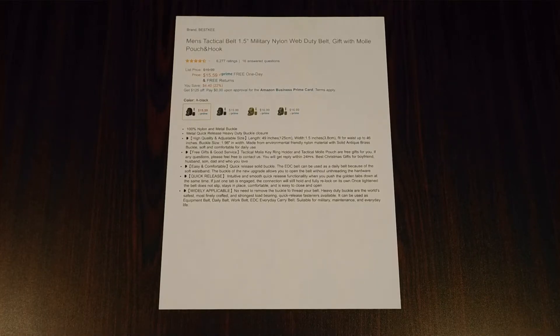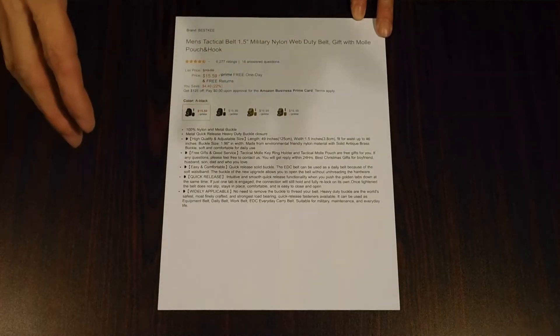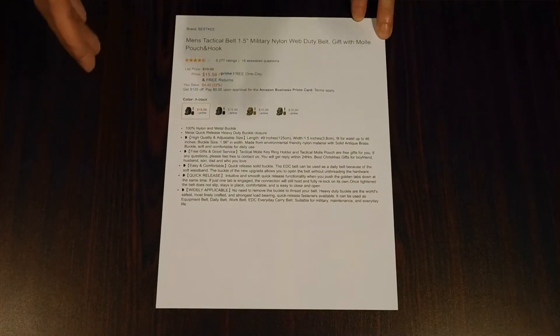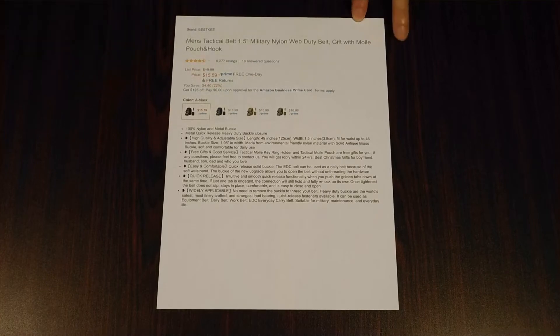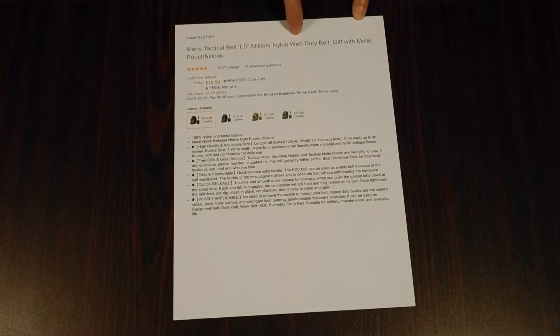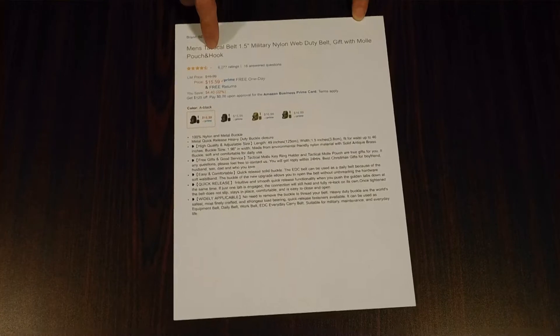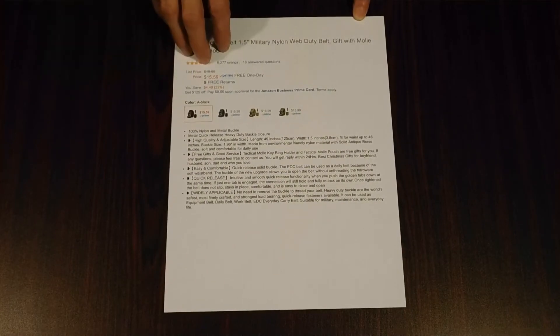I had no other belts to pre-stage any other pants that I may have. I'm doing my best not to OPSEC myself here. I wanted to show you this deal I ran across — it's a bang-up deal. As it says at the top: Men's Tactical Belt, 1.5 inch Military Nylon Web Duty Belt, Gift with MOLLE Pouch and Hook. At the time of this video it's $15.59, and they often offer coupons on it.